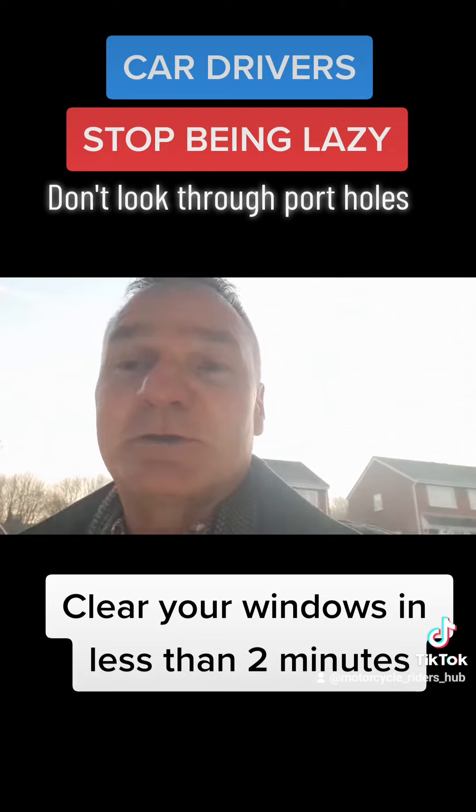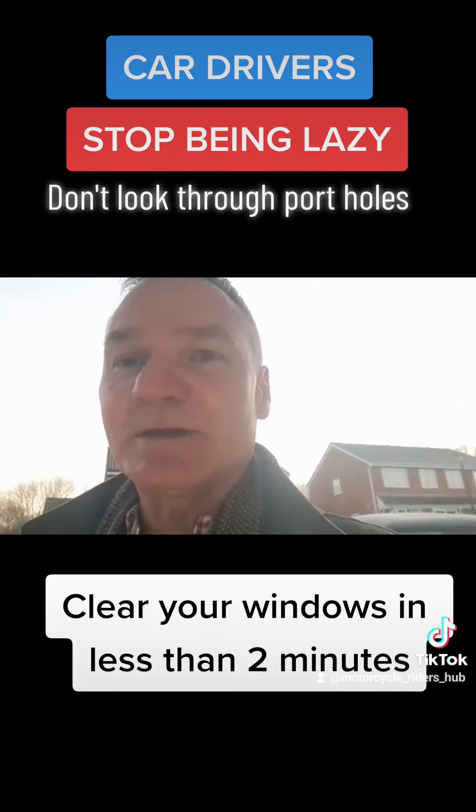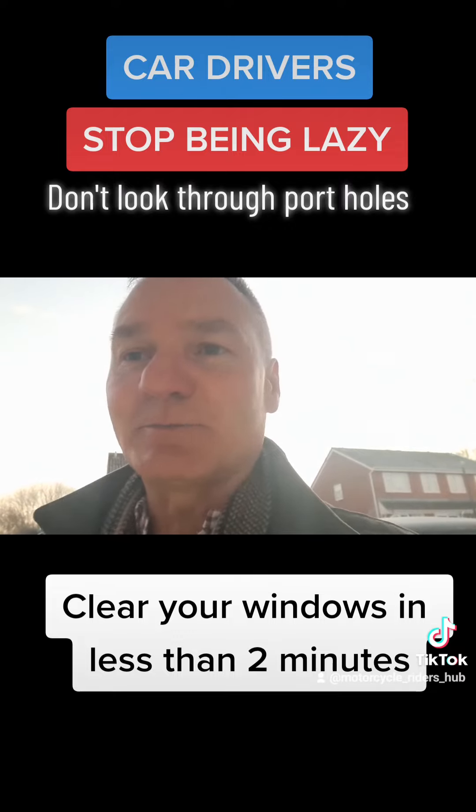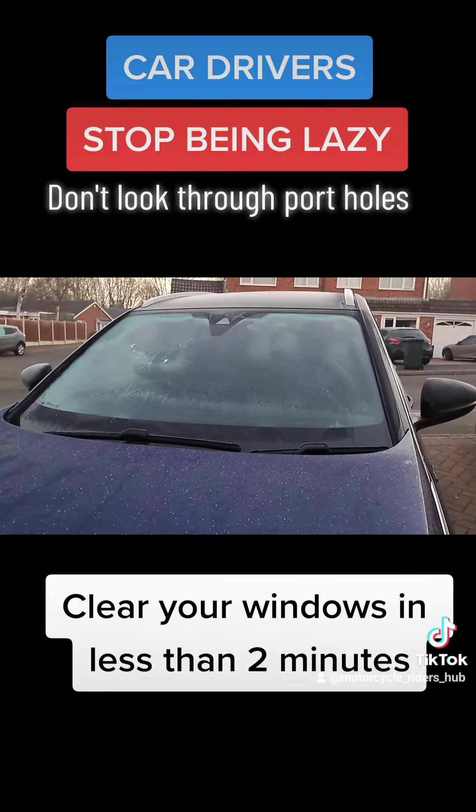Think about yourself, think about others, and be safe when you're on the road. You might be in a rush, but leave two minutes early and that's it. Two minutes, job done. Look at the car now — nearly clear in two minutes.